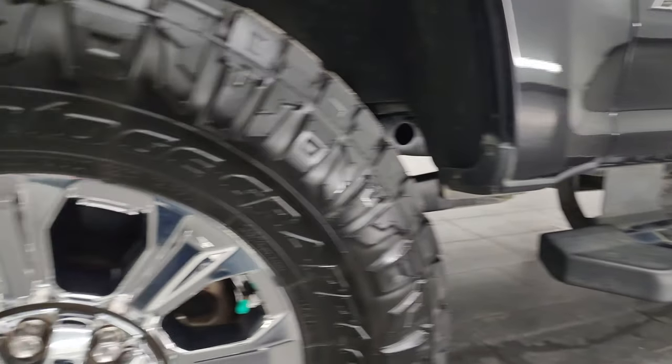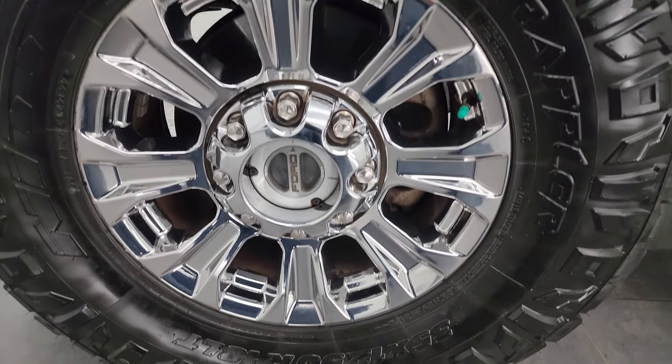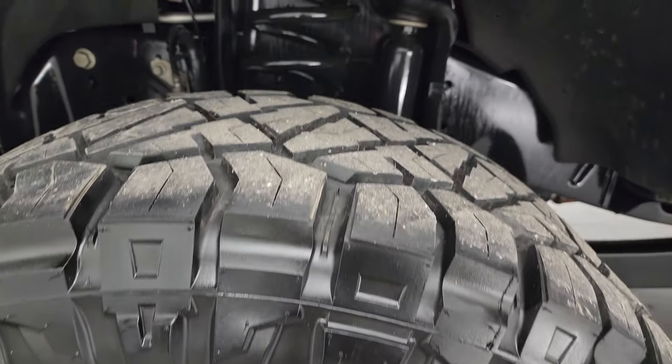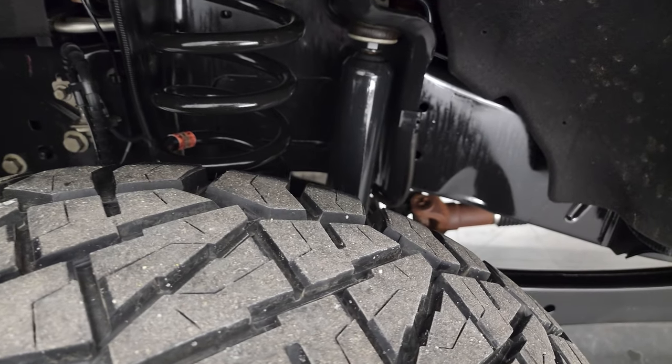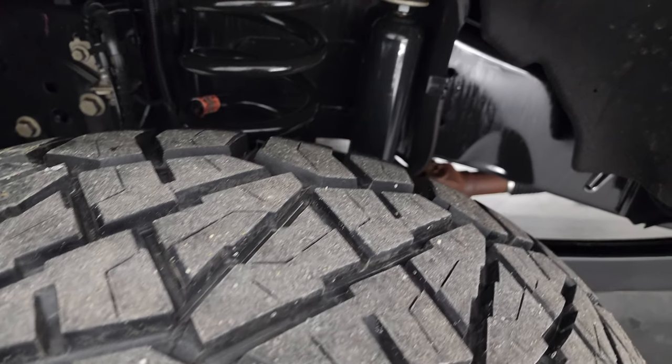This one comes with 18-inch chromed alloy wheels and it has Nitto Ridge Grappler tires — 35 by 12.5 R18 LTs — and they have a really good amount of tread left. I would say probably about 60 to 70 percent of the tread left on those tires.